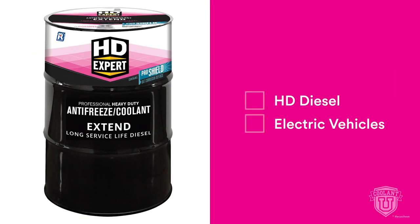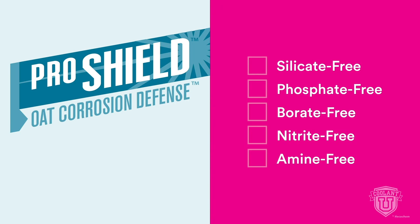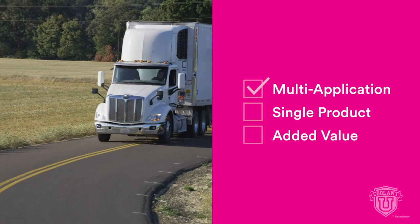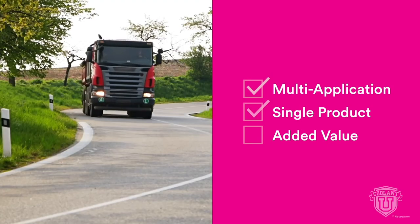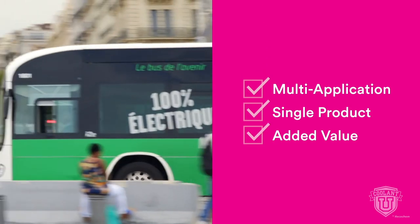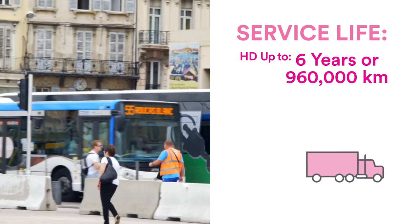HDXpert Extend is formulated for the intense service demands of both HD diesel engines and electric vehicles. Extend contains the ProShield corrosion defense system and is free of silicates, phosphates, borates, nitrates, and amines. It is designed for heavy-duty diesel and electrically powered vehicles including on-road, off-road, construction, marine, mining, and agricultural equipment. Extend eliminates the need to carry multiple coolants to service different engines, providing added value. For heavy-duty applications, Extend has a service life of up to six years or 960,000 kilometers.